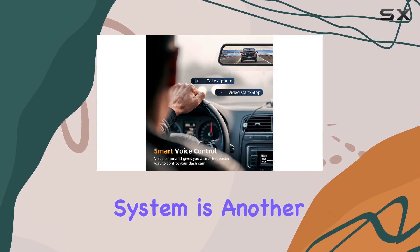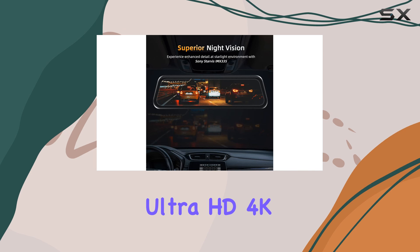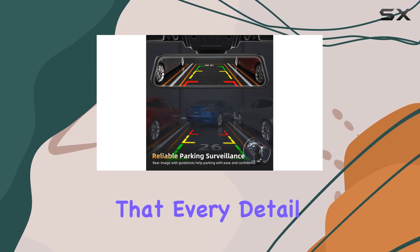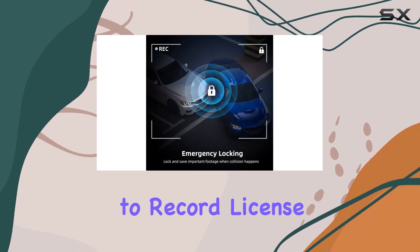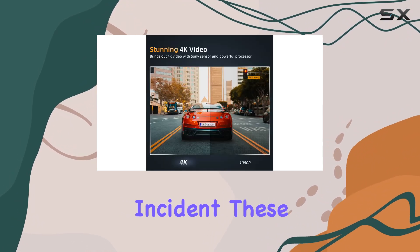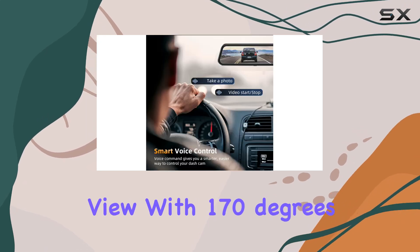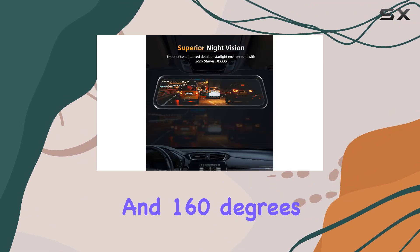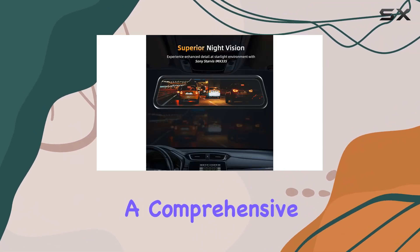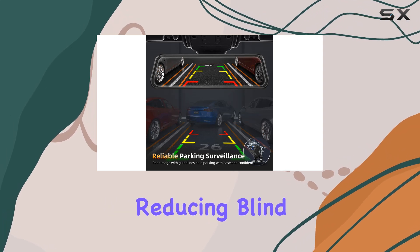The dual camera system is another significant highlight. Both cameras offer ultra HD 4K resolution, ensuring that every detail on the road is captured with clarity. Whether it's a scenic drive or you need to record license plate numbers in case of an incident, these cameras provide excellent visual quality. The wide field of view, with 170 degrees on the front and 160 degrees on the rear camera, covers a comprehensive 330 degrees around your vehicle, significantly reducing blind spots.